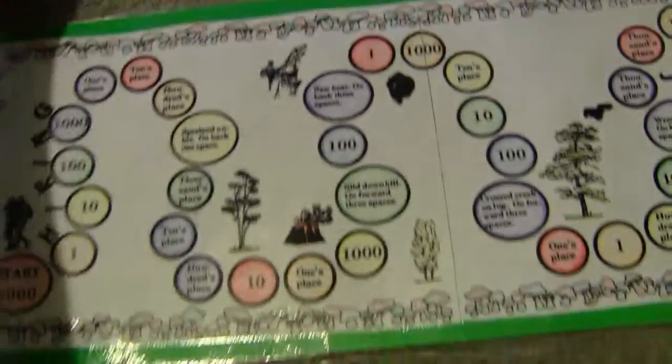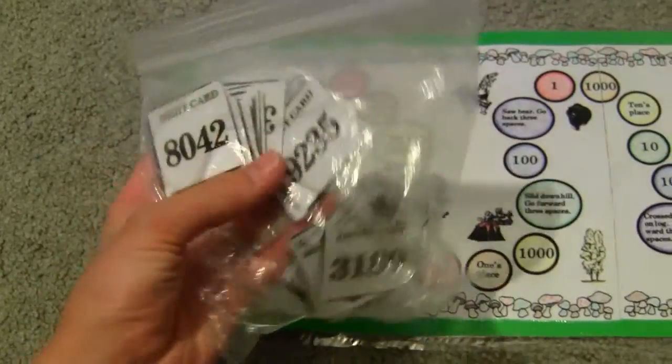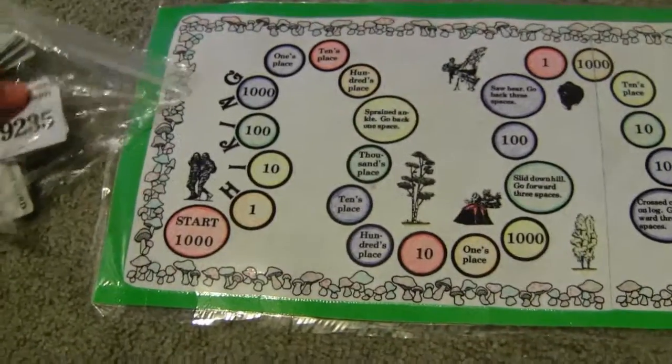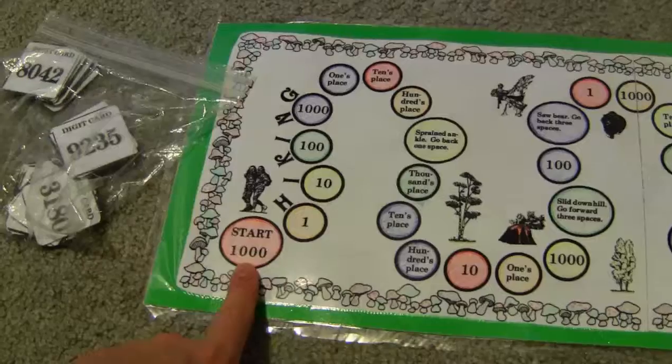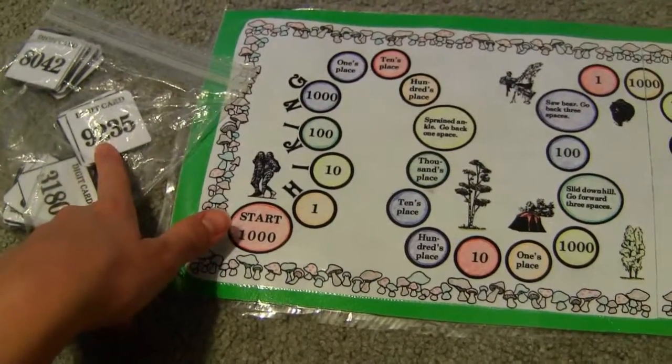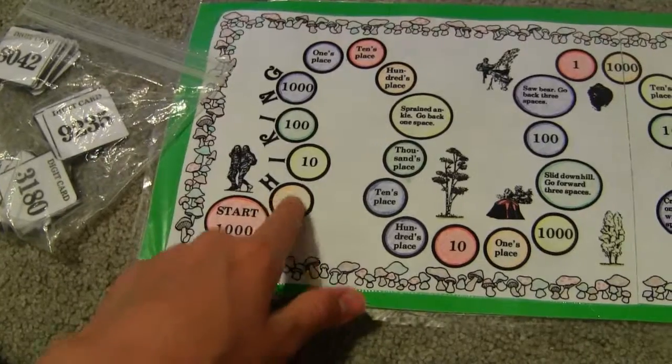What you do is you have these cards with digits. For example, there's nine hundred nine thousand two hundred and thirty-five. You would start with the thousands place, and take the number that is in the thousands place — so it would be a nine — and move forward nine spaces.